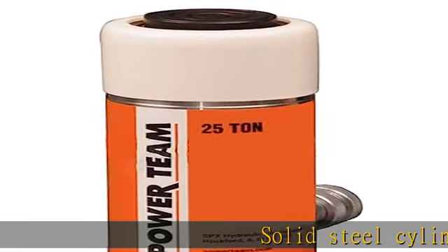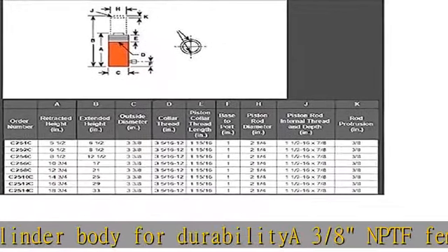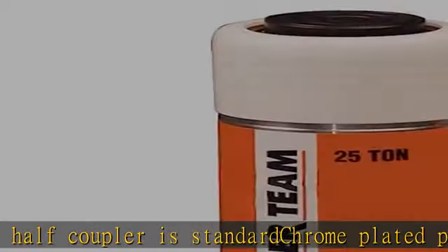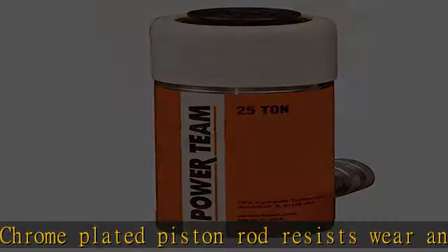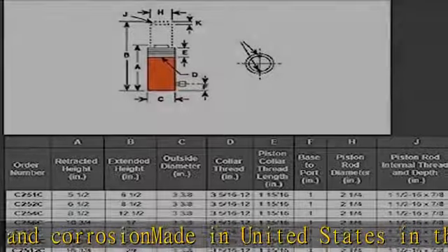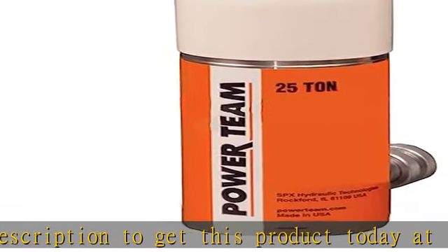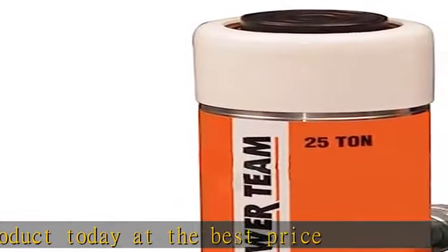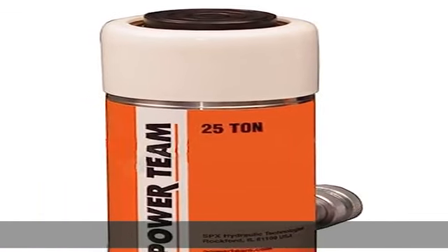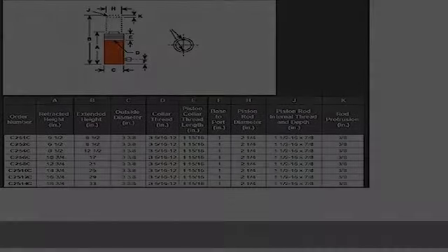Solid steel cylinder body for durability. 3/8" NPT/PTF female half coupler is standard. Chrome plated piston rod resists wear and corrosion. Made in the United States. Check the description to get this product today at the best price.